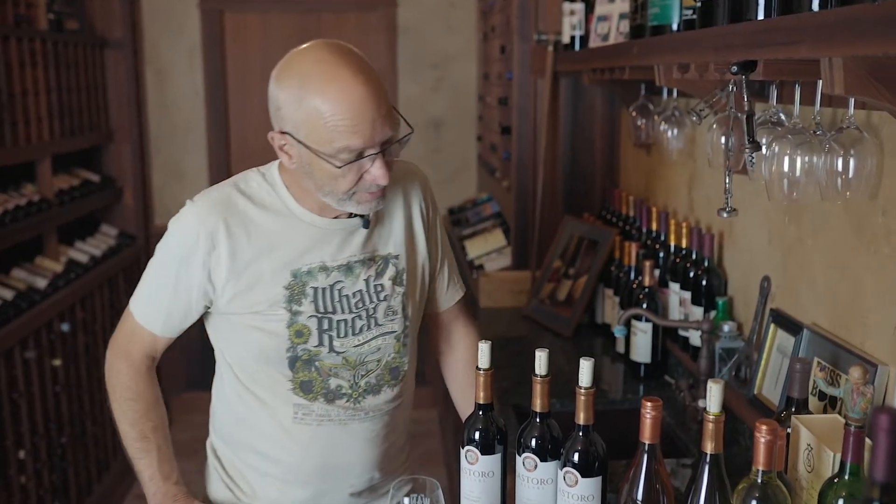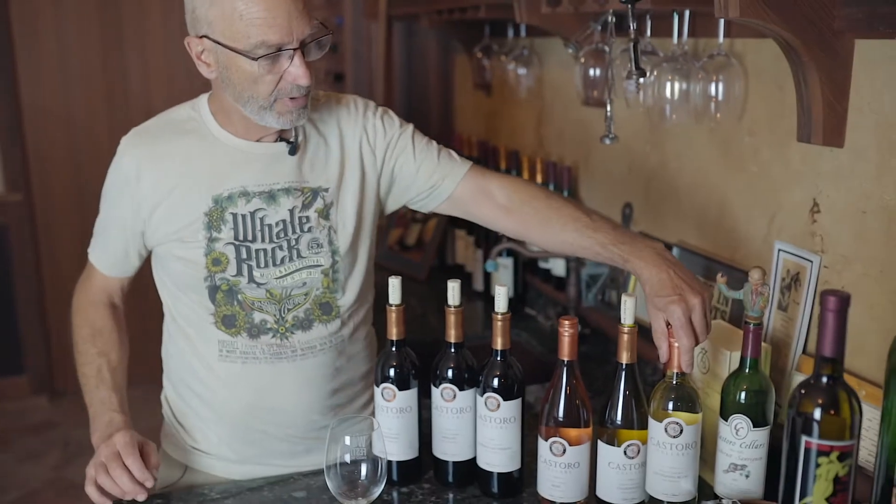Hey, hi everybody. I thought it would be fun to just kind of go through our estate lineup today while we're here down in the cellar and talk about it a little bit.